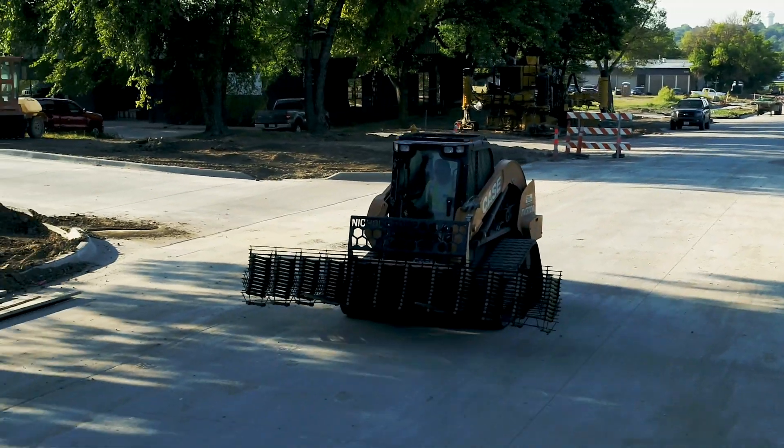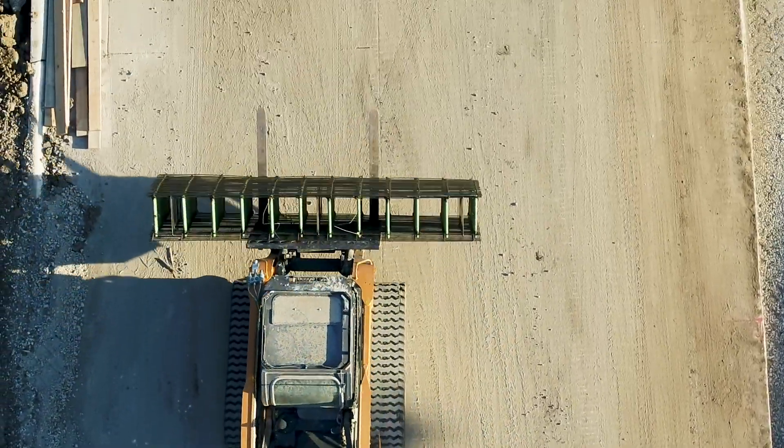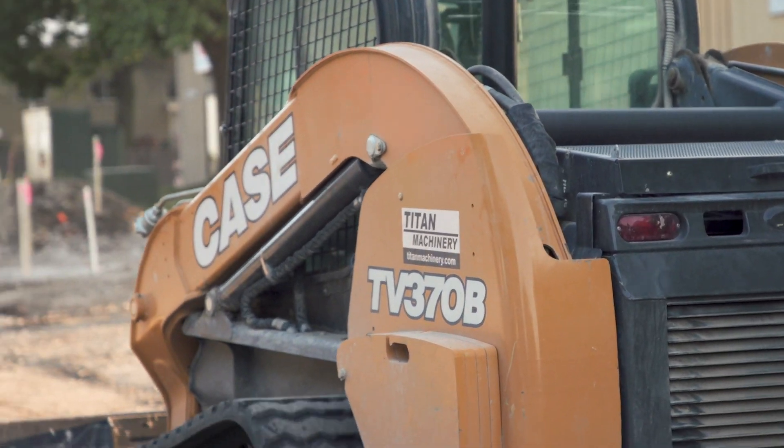This is for the City of Urbandale — it's a rehab of municipality work. We started last year on it; this is our last little phase. We're working on getting it ready to pave tomorrow — we've got a 13-and-a-half-foot lane to add on.